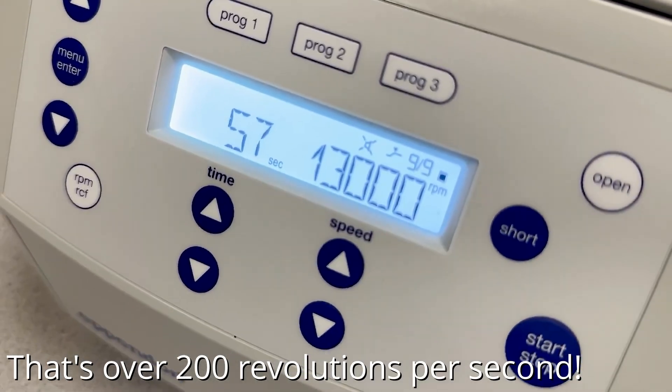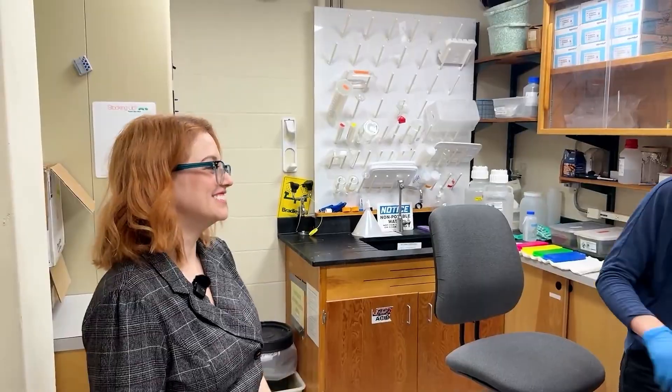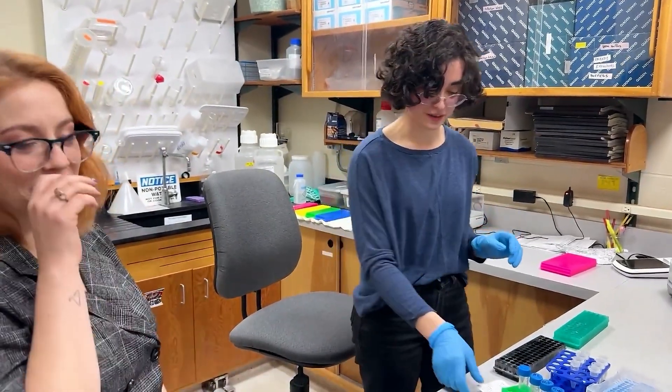This is not an easy process. It's not like you take the filter and just put it under a microscope and look at it. It takes quite a while, so it's not fast data, but definitely worthwhile.